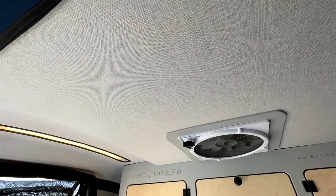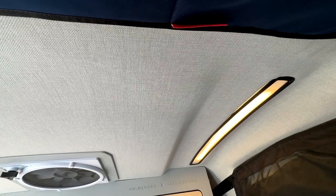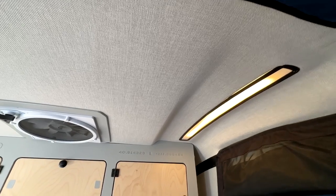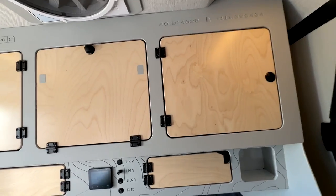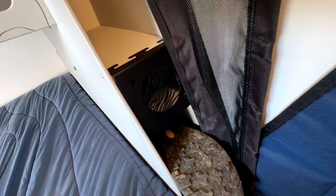There's a Fantastic Fan or MaxxAir fan here, with really nice texture in the ceiling. That's going to eliminate condensation and add additional R-value insulation inside the trailer. The LED lights run behind a diffusing strip, giving a nice soft light that's also adjustable — the interior lights can be dimmed.